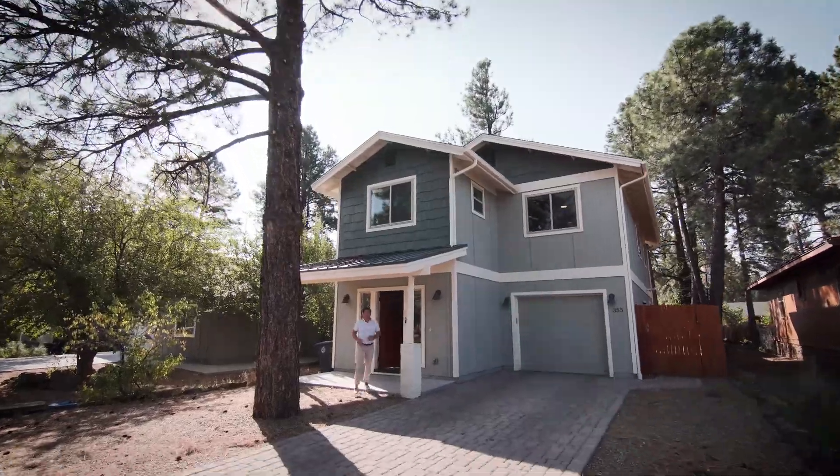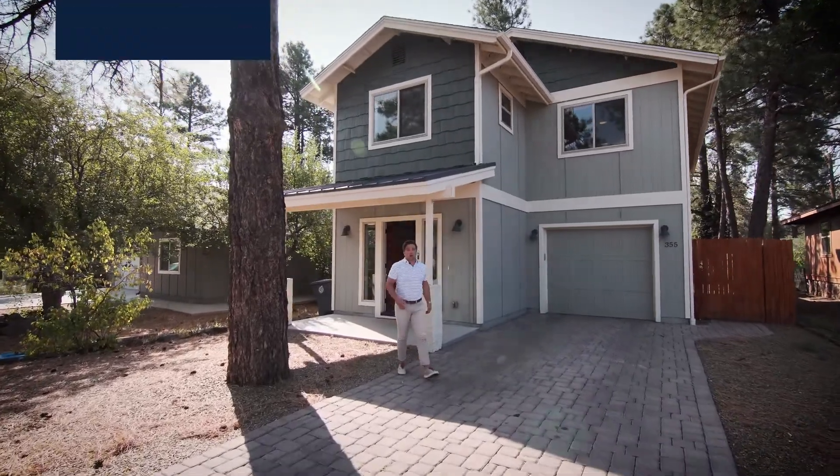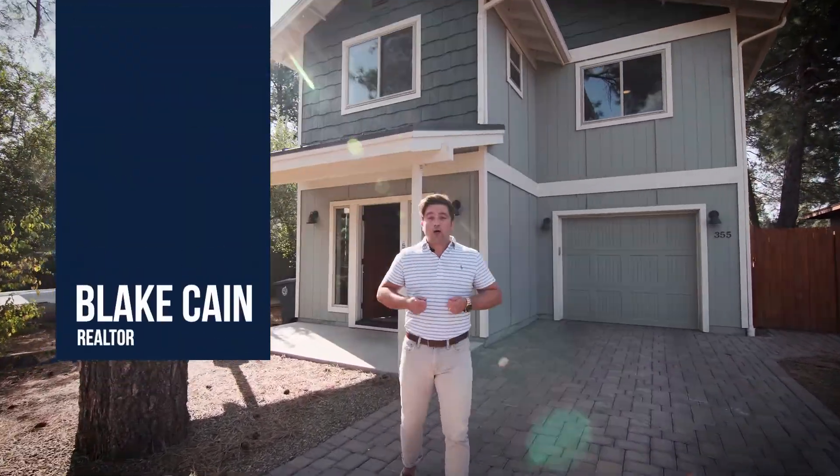What's up everybody? I'm Blake Kane with Russ Lyons Sotheby's International Realty. Welcome to another exclusive listing. We're here at 355 West Silver Spruce in Flagstaff, Arizona.